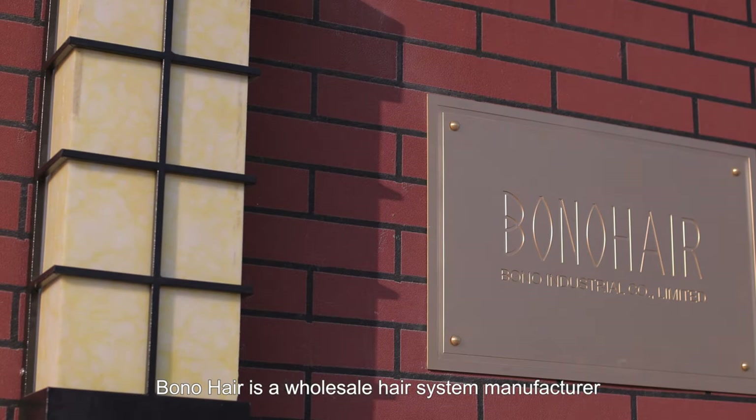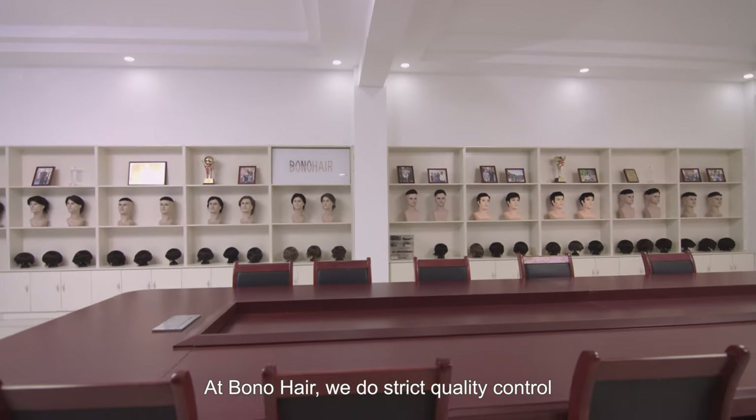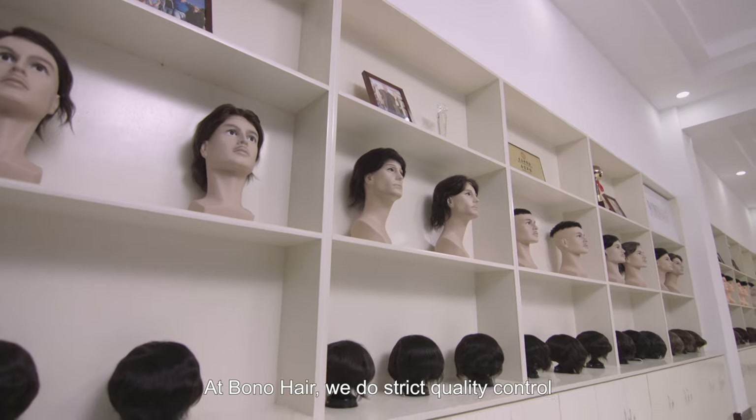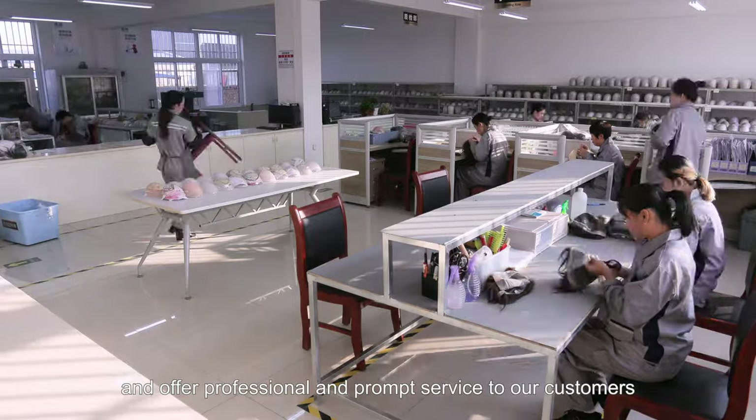Bono Hair is a wholesale hair system manufacturer and supplier based in China. At Bono Hair we do strict quality control, deliver orders timely, and offer professional and prompt service to our customers.